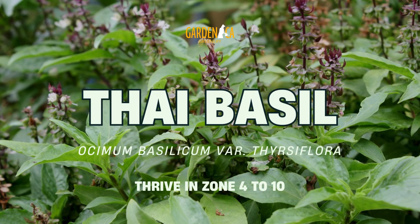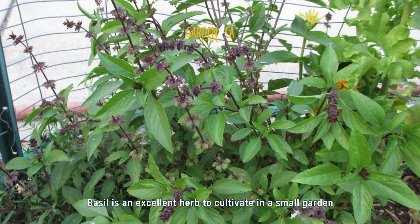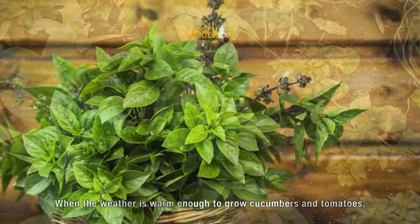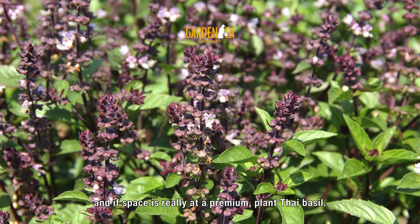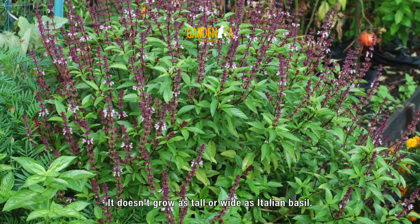Number 9: Thai Basil. Basil is an excellent herb to cultivate in a small garden because of its adaptability and because it goes well with other summer veggies. When the weather is warm enough to grow cucumbers and tomatoes, plant a basil plant, and if space is really at a premium, plant Thai basil — it doesn't grow as tall or wide as Italian basil.